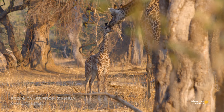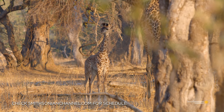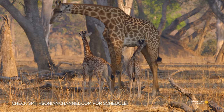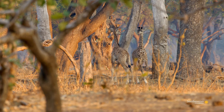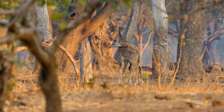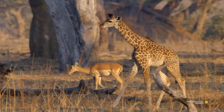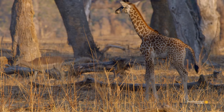Giraffe females give birth to one calf at a time, but several in the herd have little ones the same age. These lanky little playmates are the tallest babies in the valley. They were six feet tall at birth and are growing fast — they've already gone up another nine inches.